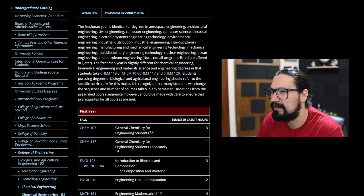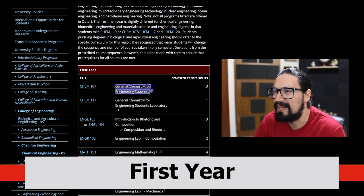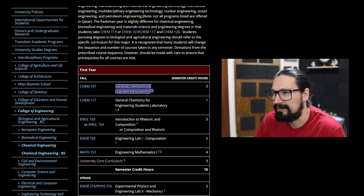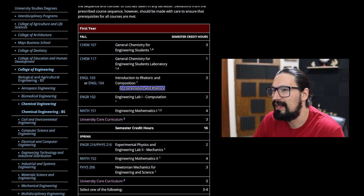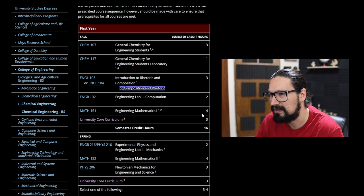In the US you can take other courses for credit, but there's a minimum requirement. Starting with the first year: General Chemistry for Engineering Students is straightforward chemistry — most likely relevant also for mechanical engineering. There's also a lab for the course, which is great for getting acquainted with glassware and safety rules. Then there's Introduction to Rhetoric and Composition — essentially how to write an essay or communicate formally — very important, especially for non-US students.